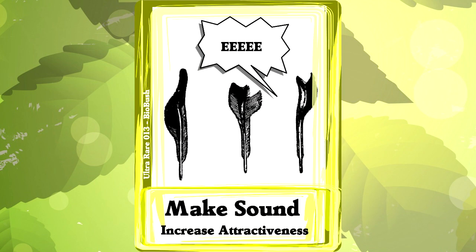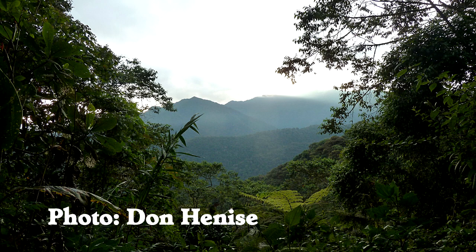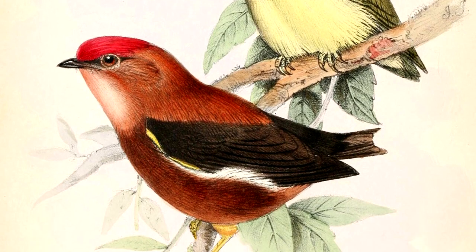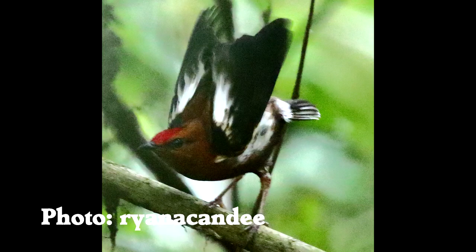Sound production. There's a type of bird that lives in the cloud forests of South America. It's a pretty and small bird called the club-winged manakin. But when it's time for courtship, the club-winged manakin has a unique trick. That sound wasn't a chirp or tweet — it was the sound of its wing feathers.